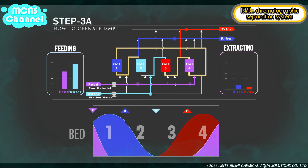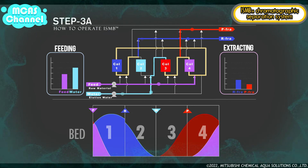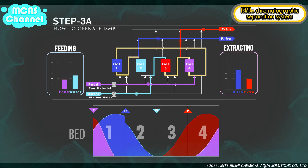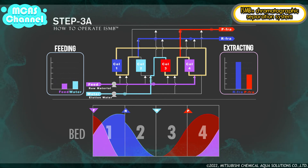In step 3a, due to the shifting of the concentration profile one bed rightward, elution water is fed to the number three bed and raw material is fed to the number one bed. Meanwhile, P fraction is extracted from the number three bed and R fraction is extracted from the number one bed. The inlet and outlet ports are shifted just one bed downward from step 2a. After the same volume of liquid as step 2a is fed and extracted, this step is complete and changes to step 3b.